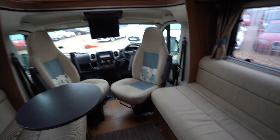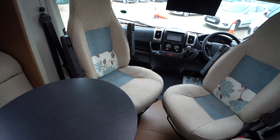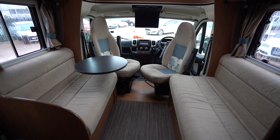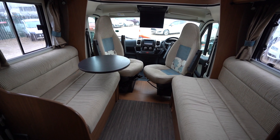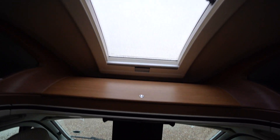Into the lounge, we have side-facing settees which pull together to create a double bed, making this a four-berth motorhome. There's a nice coffee table here combined with the swivel seats in the cab, fitting a good number of people. For evening dinner you can set up the free-standing table and eat comfortably with the whole family and friends. Above is a nice big panoramic skylight and additional storage space.